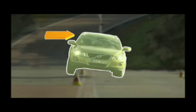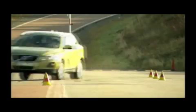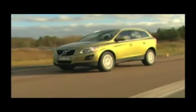A gyro-sensor monitors how much and how fast the vehicle inclines. When a risk of rolling over is determined, the roll stability control system is activated to stabilize the car by braking one or several wheels selectively and, if needed, reducing the engine torque.